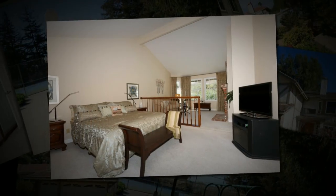My favorite idyllic setting is this spacious master retreat complete with high ceiling, fireplace, walk-in closet and a spa-like bathroom.